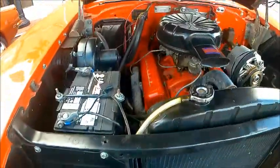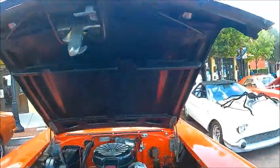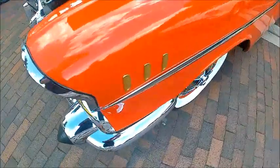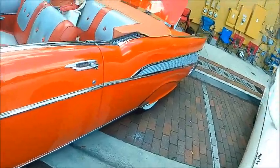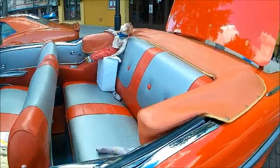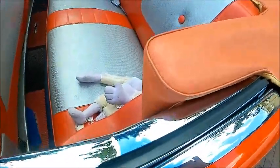I've videoed other Bel Air 57 Chevy convertibles, but not this one. Perfect example. You'll notice the fender skirts and the upholstery — absolutely like factory fresh.